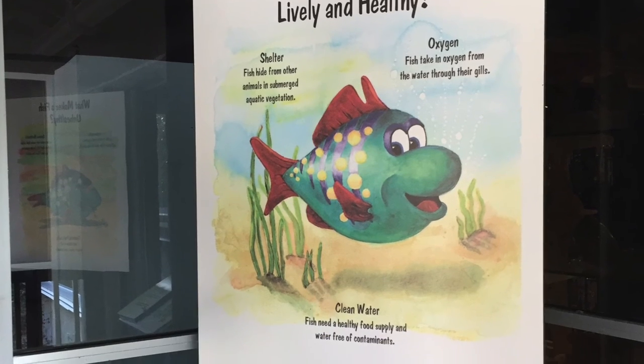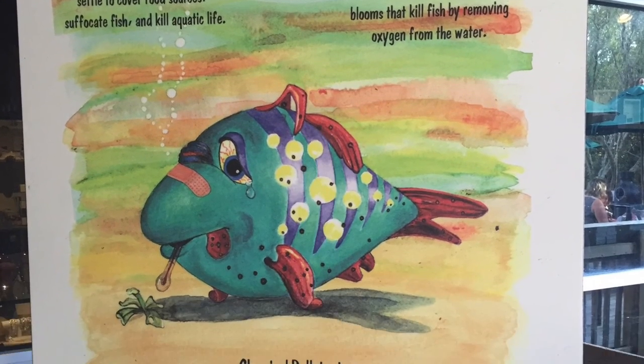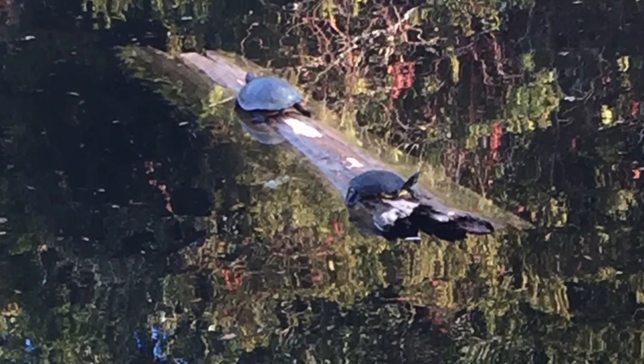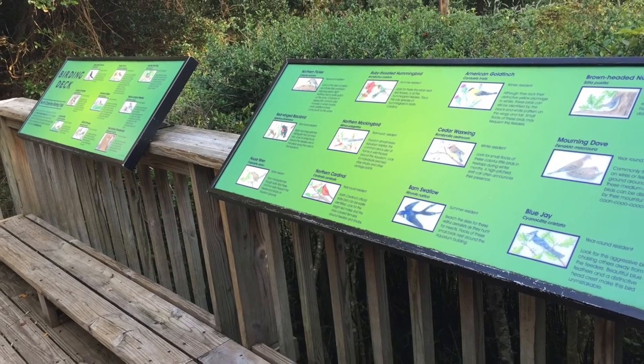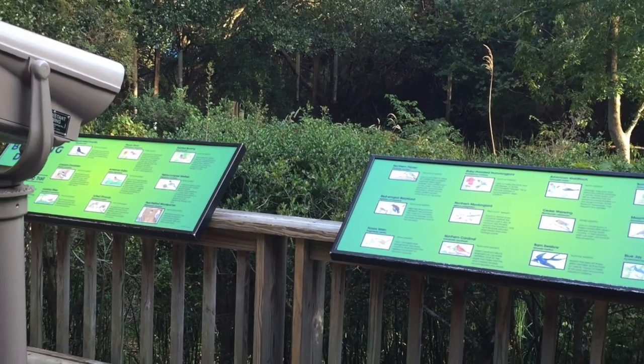On your way out, see what makes a fish healthy and unhealthy with this interactive table. But wait, there's more. Take a look through the lens in this bird observation deck — your last stop before heading out.